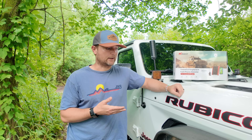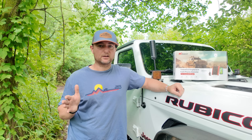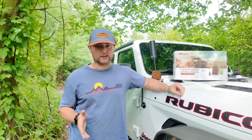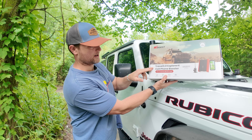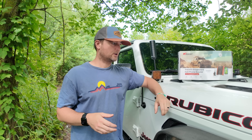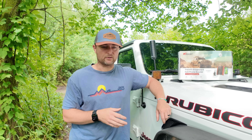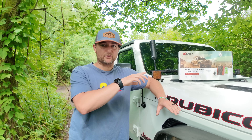I've been running one from WeBoost on my Gladiator for the last couple of years. If I'm up in the UP camping, off-roading with next to no service, this is going to take me from having one bar to having a couple of bars. Recently, a company called HiBoost reached out to me and sent me their new Travel 3.0 Explorer X cell phone booster. I already have a WeBoost, but I have two Jeeps, so let's try the HiBoost on the Wrangler.